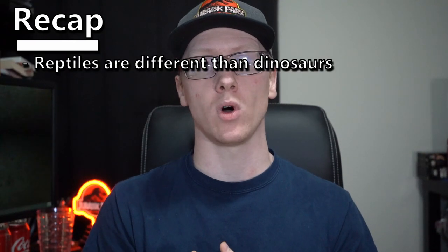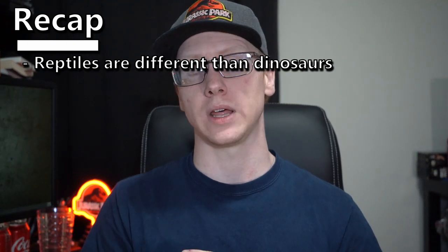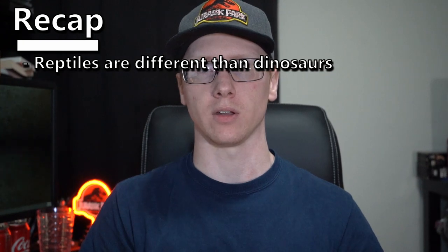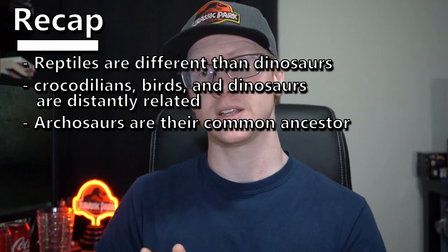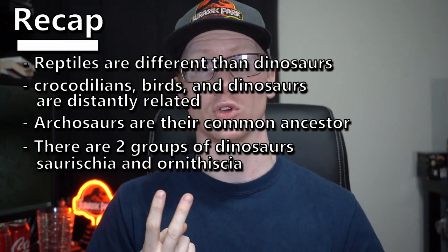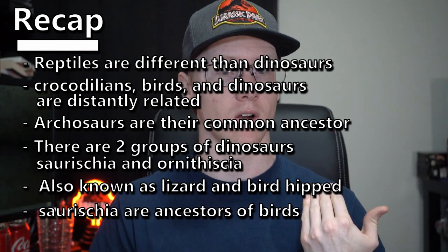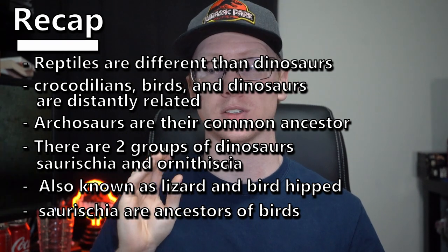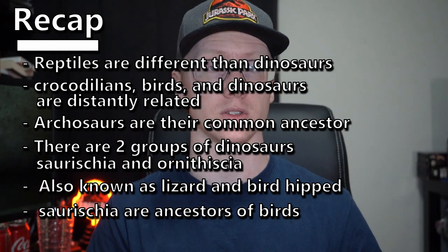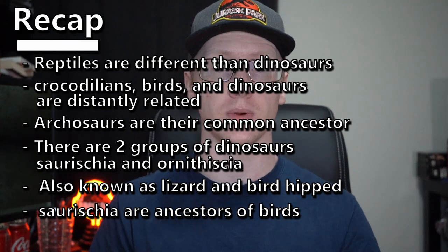So a quick recap of all the points I covered: Reptiles are different from dinosaurs in that they walk with their legs out to the side and they're cold-blooded. Dinosaurs walk with their legs under their body and are more than likely warm-blooded. Crocodiles and birds are distantly related by the ancient reptiles archosaurs, which also include dinosaurs. Dinosaurs are broken into two kinds: lizard-hipped and bird-hipped. Lizard-hipped ones are the ancestors of birds, whereas bird-hipped ones are not — they're only called bird-hipped because their hips resemble those of modern-day birds. The lizard-hipped dinosaurs primarily include theropods, but there are some herbivorous dinosaurs in there too.